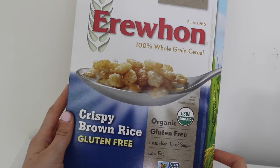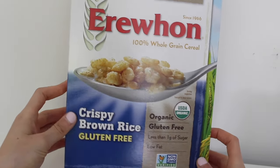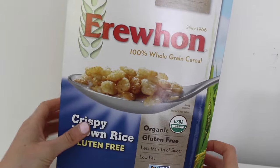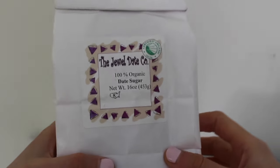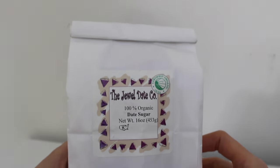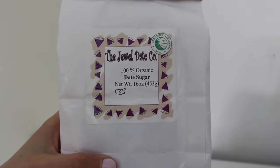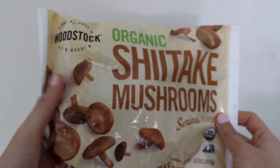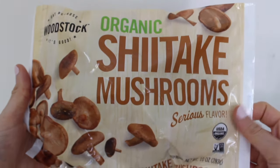One of my favorite snacks is cereal so I picked up this puffed brown rice cereal. It's basically like Rice Krispies but it's made with brown rice syrup. Next I picked up some date sugar — I've never had it before but whenever I go to the grocery store I would contemplate getting it. So I decided to get it to put on some oatmeal. I also got some frozen shiitake mushrooms that I can throw in stir fries or pasta dishes.